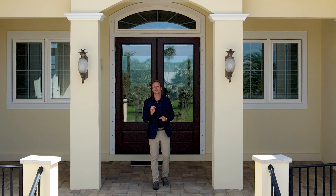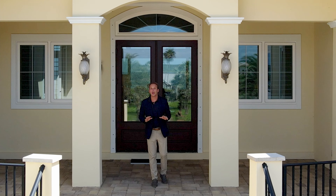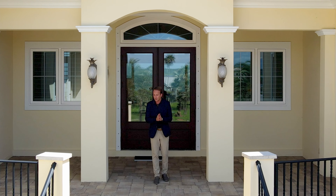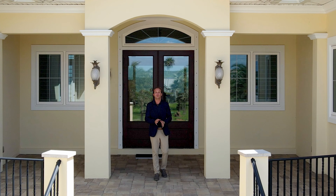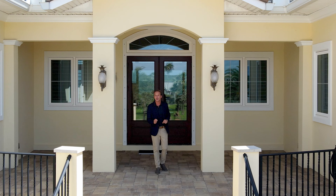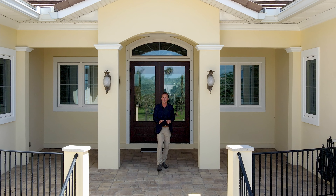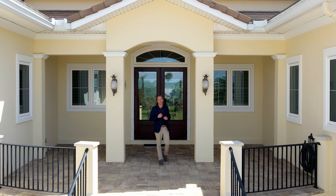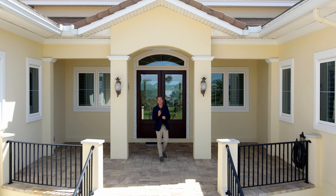Hey, you guys. Welcome to 7454 A1A South on Anastasia Island in the heart of Crescent Beach. Folks, for the first time ever, we're bringing you luxury meets the coast with 100 feet of ocean frontage. I can't wait to give you a private property tour of this home. My name is Luke Newcomer with the Newcomer Group — exceeding your expectation is our standard. Let's go check out this beautiful home.